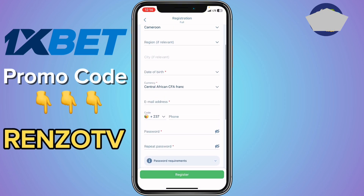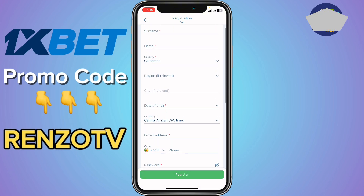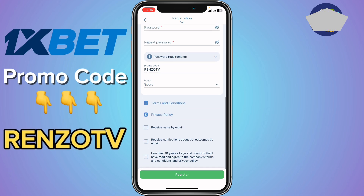If you use this promo code, it is going to give you a 300% bonus on your first deposit. This means any amount you deposit, you are going to receive 300% of that amount as a bonus.